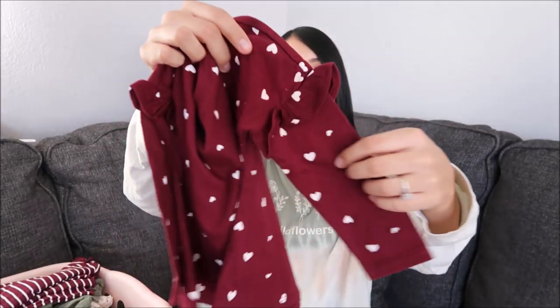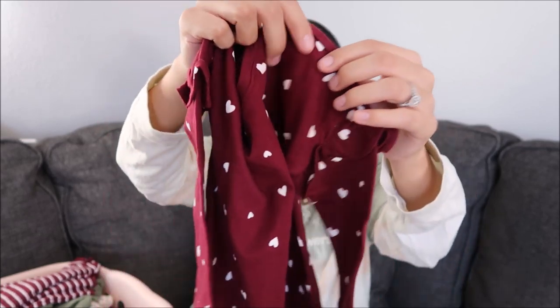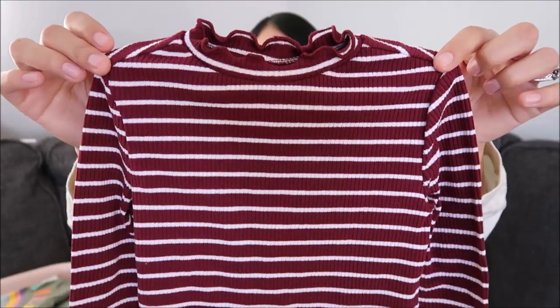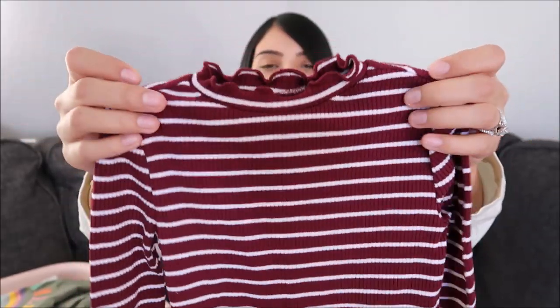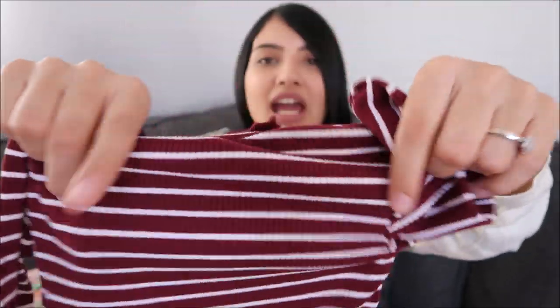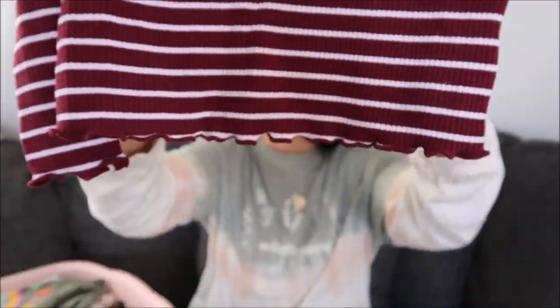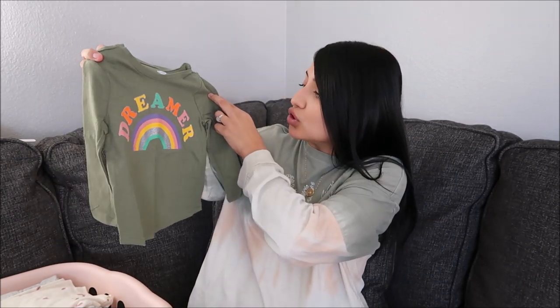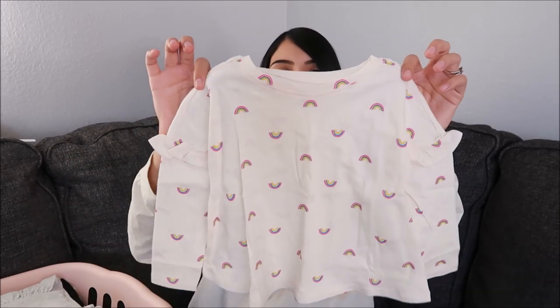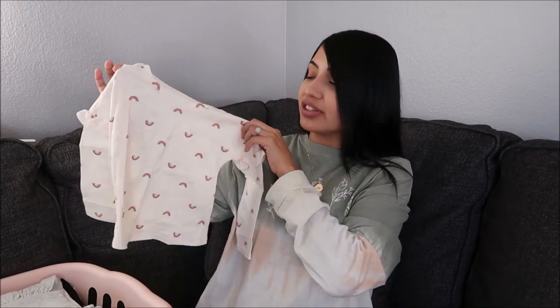The next few shirts are for Aurora. First is a maroon color one — so cute because it has a little ruffle detail on the sleeves, hearts all over it, white stripes, and a little ruffle detail on the top, sleeves, and bottom of the shirt. Another one is olive green and says 'dreamer' on it with a rainbow. Then there's one with rainbows all over it in a cream color, and again it has that ruffle detail on the sleeves.